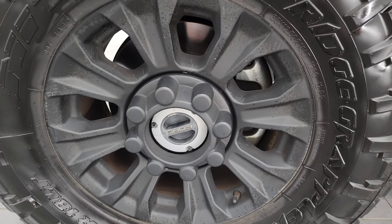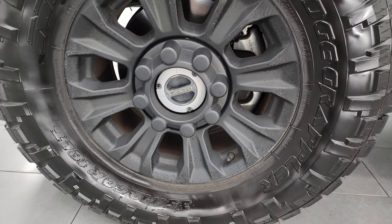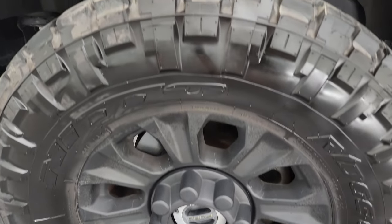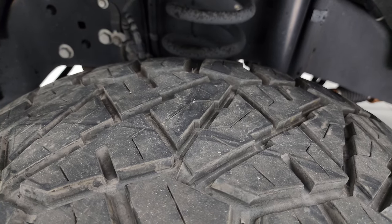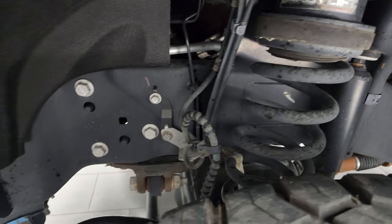The black appearance package gives you the 18-inch painted black alloy wheels, and it has Nitto Ridge Grappler 35 by 12 and a half R18 LT tires. These tires have, I would say, 70% of the tread left on them. You get a Ready Lift leveling kit on this truck.